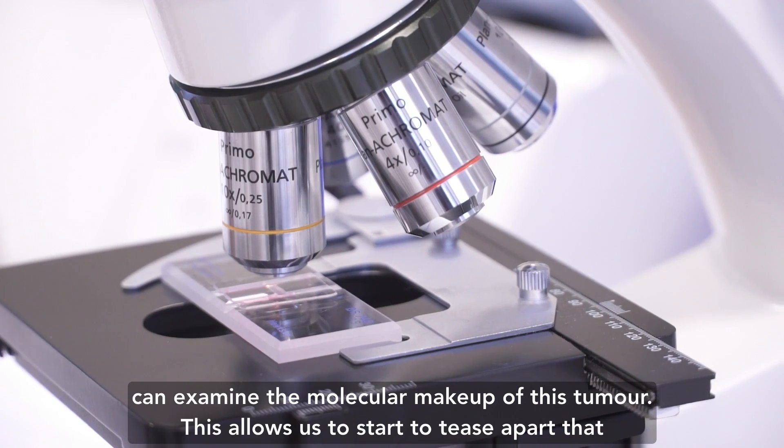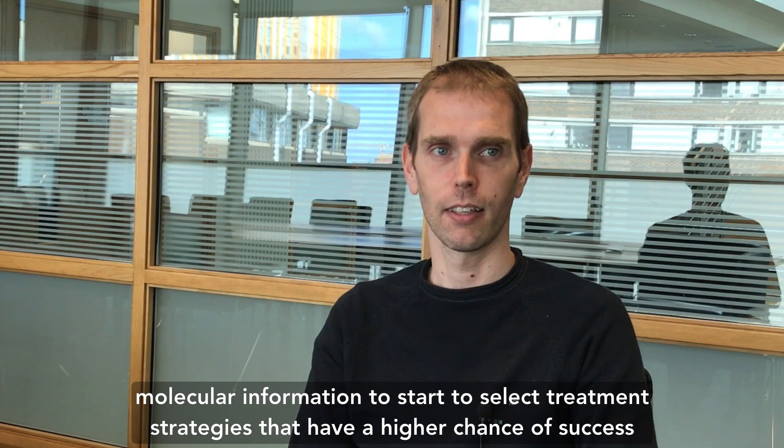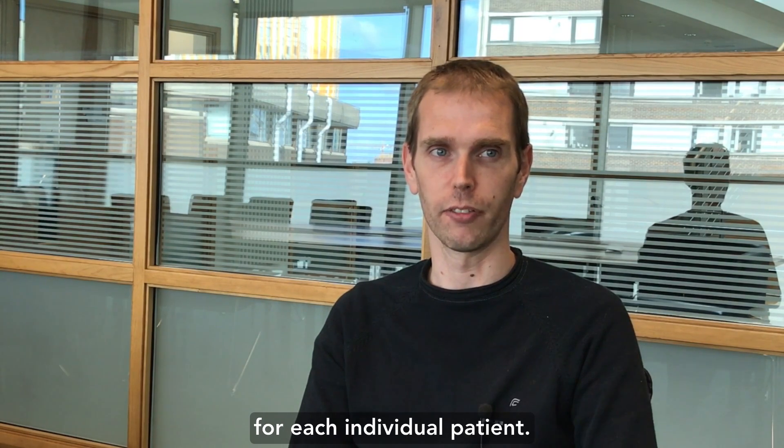This allows us to start to tease apart that molecular information to start to select treatment strategies that have a higher chance of success for each individual patient.